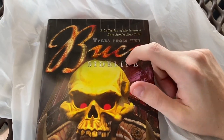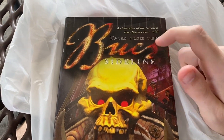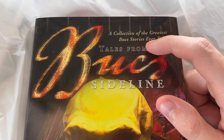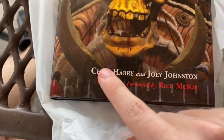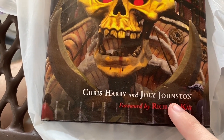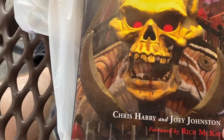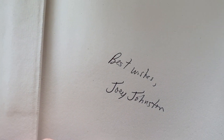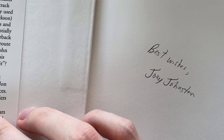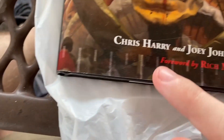So I did end up getting the book — it was seven dollars, I negotiated down to five. It's a collection of the greatest Bucks stories ever told: Tales from the Bucks Sideline. You look down here, you see Chris Harry and Joey Johnston, forward by Richard McKay. We actually opened up the book — you got Best Wishes by Joey Johnston, the author of at least half the book.